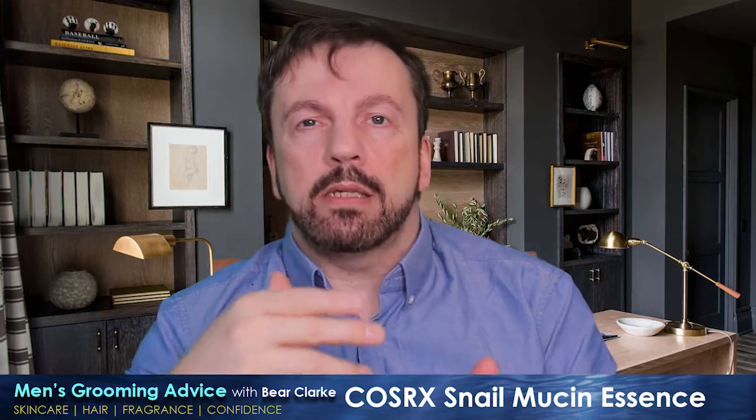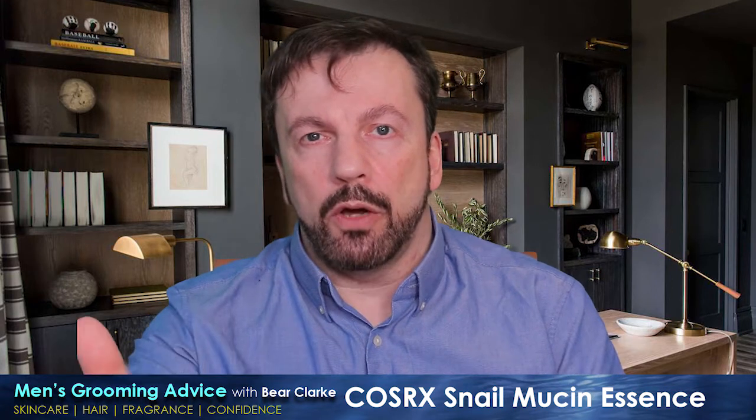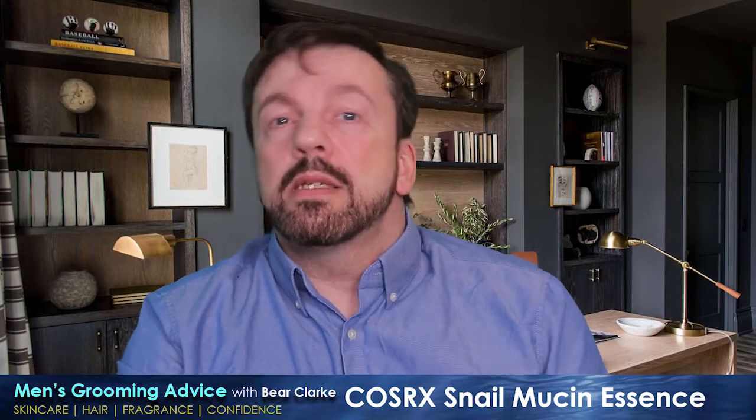If you're not familiar with the term, an essence tends to be a thicker toner — something you'd add in after a toner. Although, to be honest, I've been using this without a toner just so I can see the direct effects without other products layered with it. I've just washed my face with my standard cleanser as normal, used this, then gone on to moisturizer and sunscreen, because taking as many other items out of the equation gives you a better test of the actual product itself.